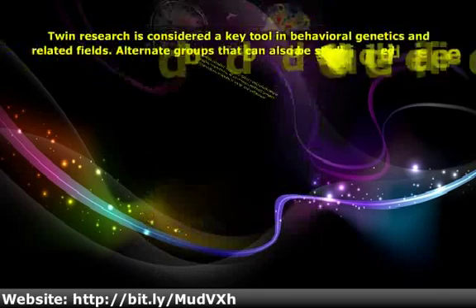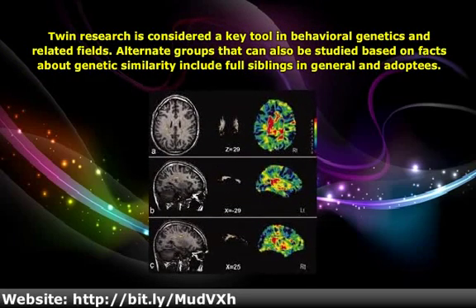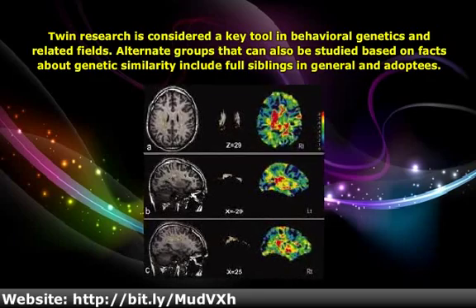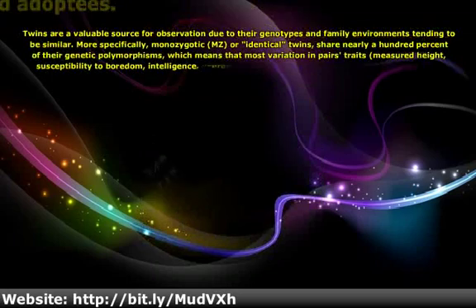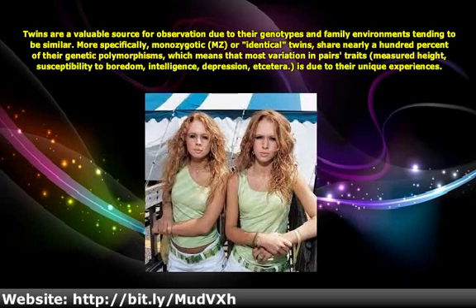Twin research is considered a key tool in behavioral genetics and related fields. Alternate groups that can also be studied based on facts about genetic similarity include full siblings in general and adoptees. Twins are a valuable source for observation due to their genotypes and family environments tending to be similar.